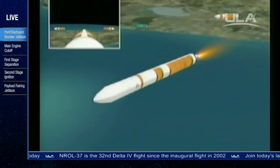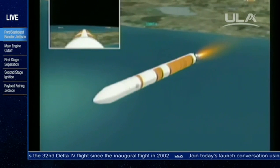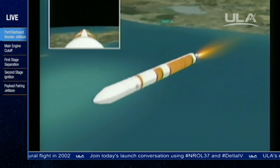Standing by for cutoff. And we see cutoff in the port and starboard booster. Standing by for separation. And separation — port and starboard boosters have separated from the core booster. And we've ramped up to full power mode in the core. Good full power mode in the core.